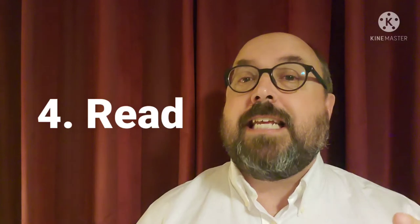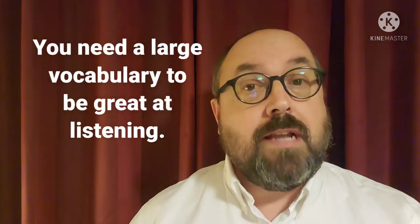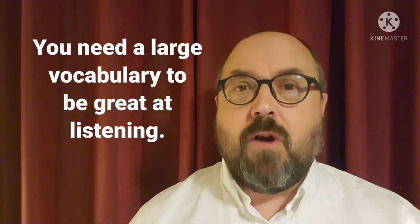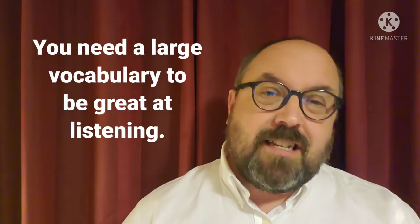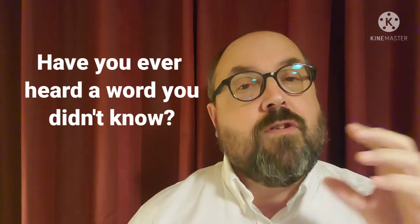Tip number four is actually don't practice listening — you have to read. Reading for fun is the best way to improve your vocabulary, and if you're going to be good at listening you have to know lots of words. If you're listening to something, a lot of times students just don't get it because they hear stuff they don't understand. But if you read a lot and you know a lot of words, there's a better chance you will hear the words that you understand.